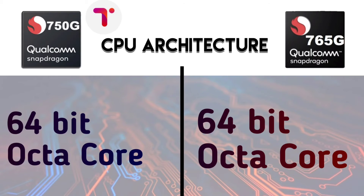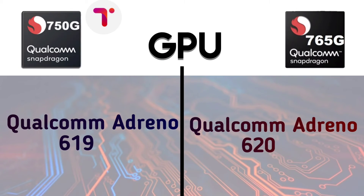Next, for CPU architecture and cores, both use a 64-bit octa-core design. For GPU — which is very important for gaming — the Snapdragon 750G uses the Adreno 619 GPU, while the 765G uses the Adreno 620 GPU, making the 765G a little bit better in GPU performance.